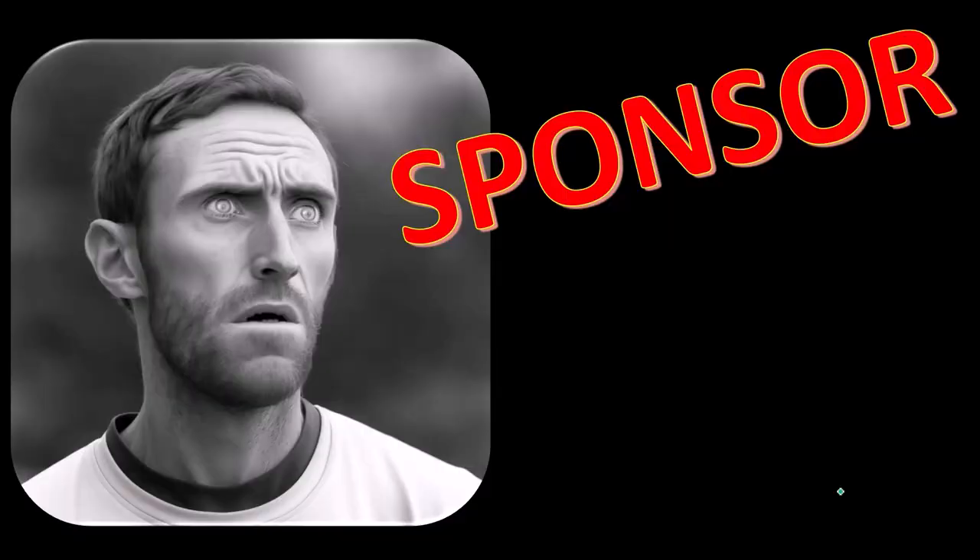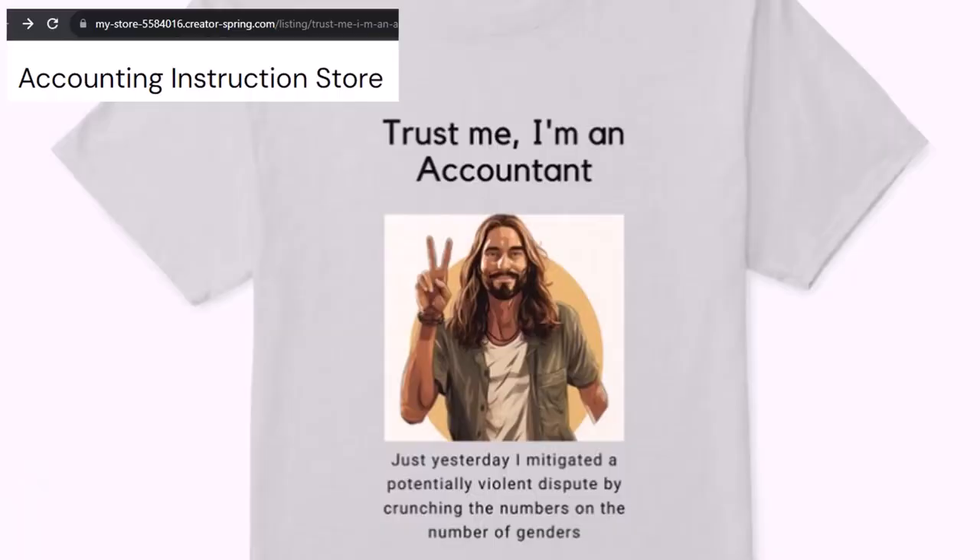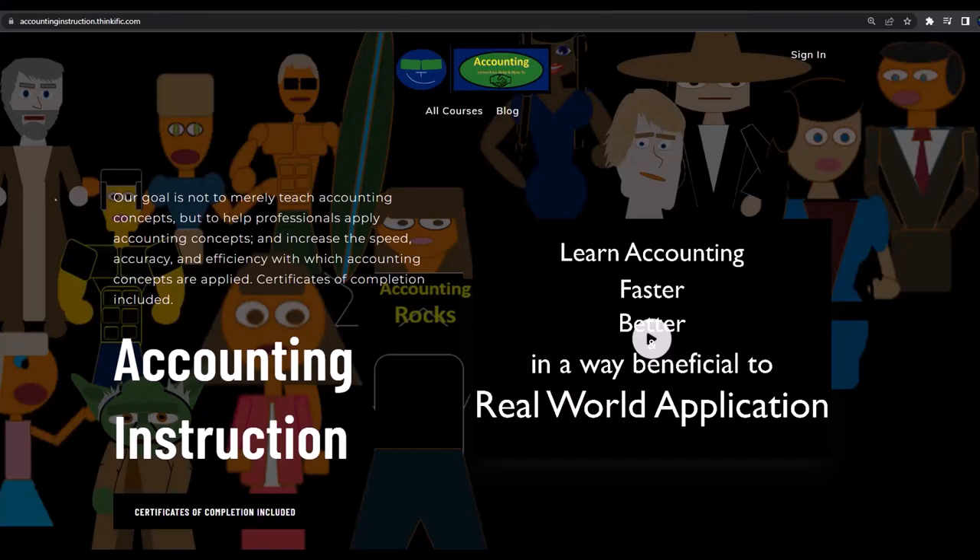We're sponsoring ourselves on this one because apparently the merchandisers don't want to be seen with us. But that's okay because our merchandise is better than their stuff anyway — like our 'Trust Me, I'm an Accountant' product line. It's paramount that you let people know you're an accountant, because apparently we're among the only ones equipped with the number-crunching skills to answer society's current deep, complex, and nuanced questions.